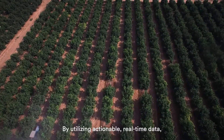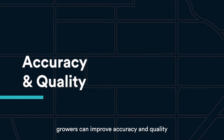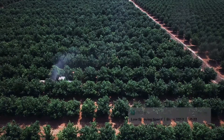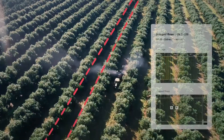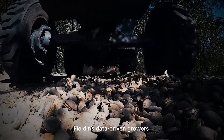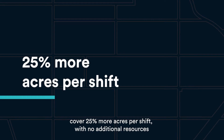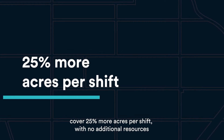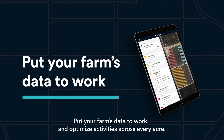By utilizing actionable, real-time data, growers can improve accuracy and quality, such as reacting to application issues or avoiding skipped rows. Fieldin's data-driven growers cover 25% more acres per shift with no additional resources. Put your farm's data to work and optimize activities across every acre.